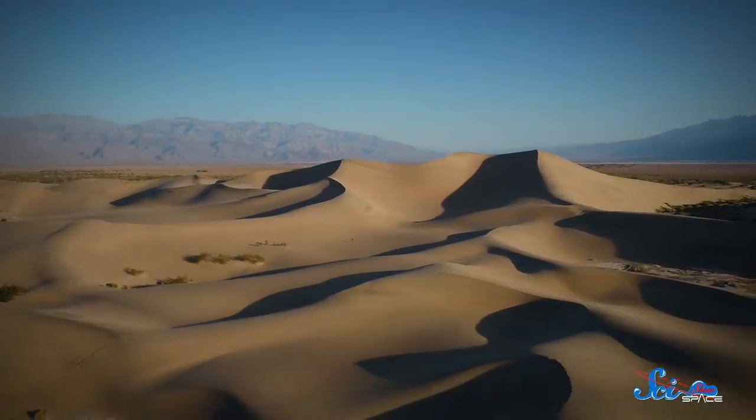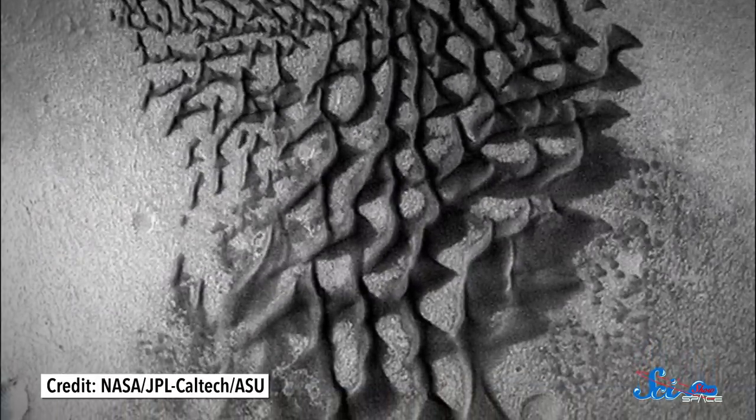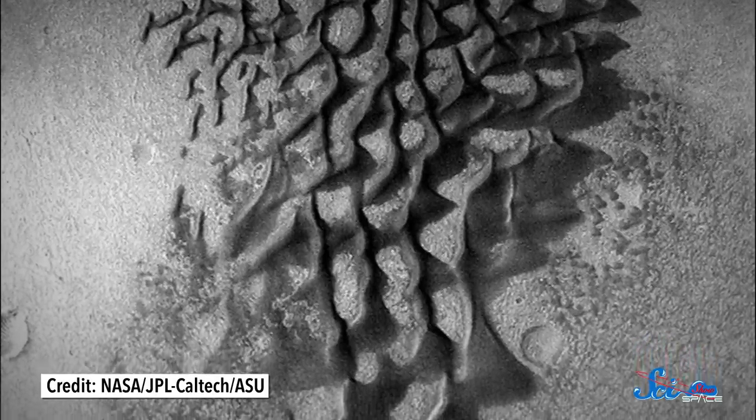Sand dunes build up over time as strong winds pick up individual grains and then drop them when some obstacle breaks up the airflow. We see them on a few different planets and moons in the solar system, and the different forms they take can tell us a lot about the environments that created them.